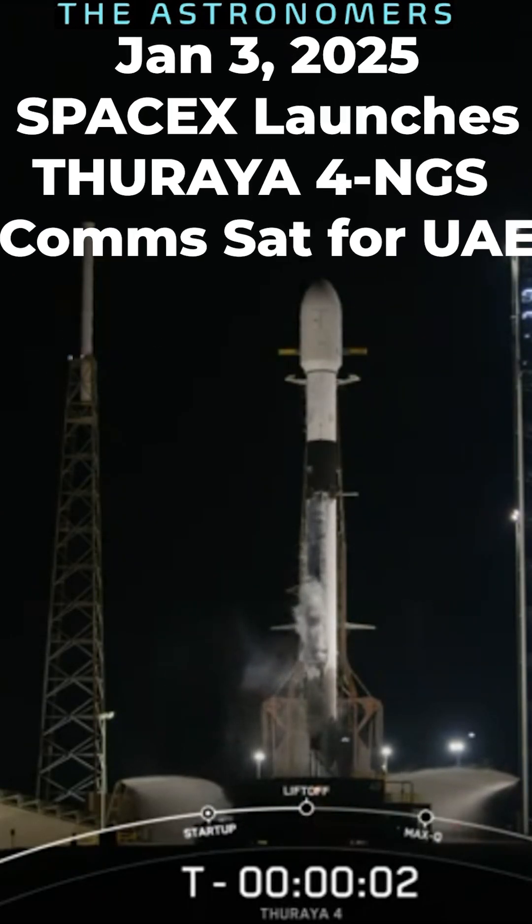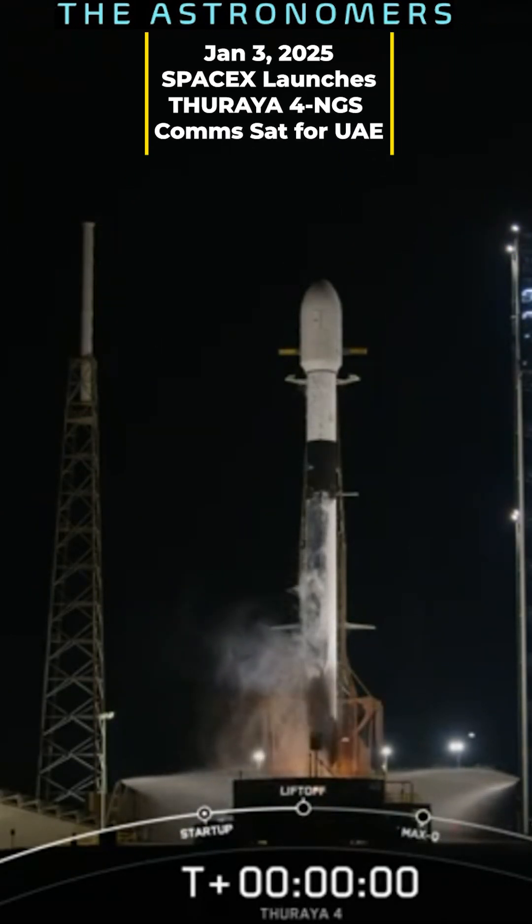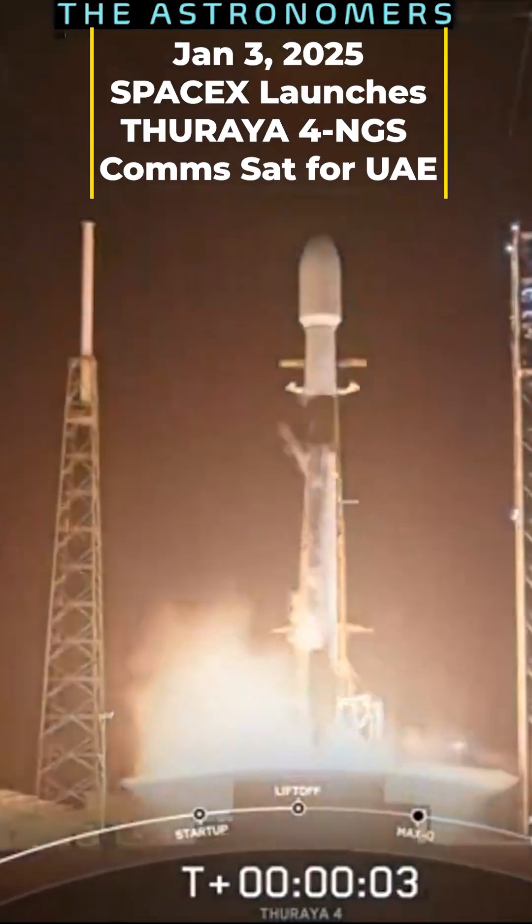Four, three, two, one, ignition, and lift off, go up, go Saraya.